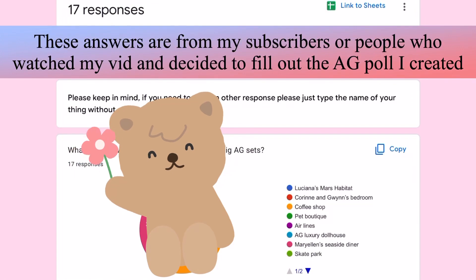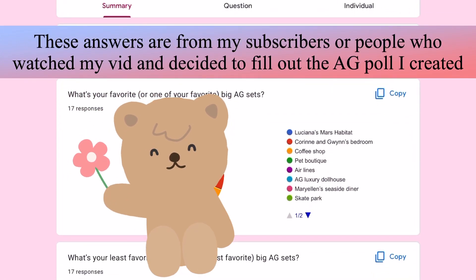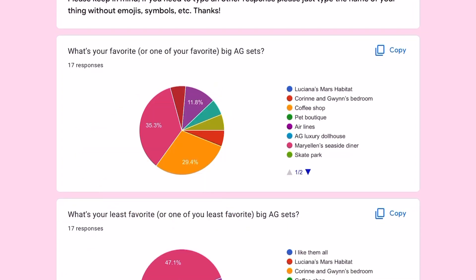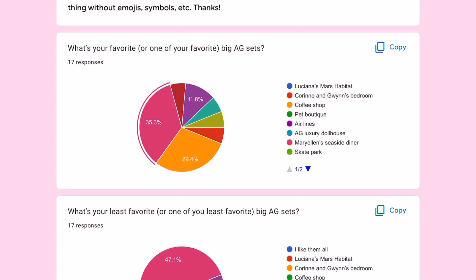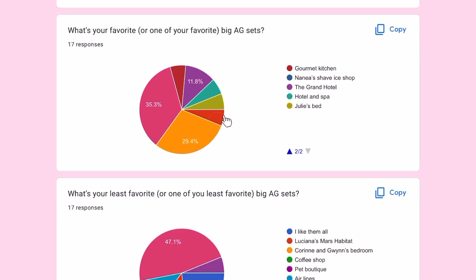Hey everyone, so today I'm going to be showing you the poll results. First question is: what's your favorite big AG sets? The most rated is Mariel and Seaside Diner, then second most is the Coffee Shop, then the Airlines, and then Karen and Gwen's bedroom.